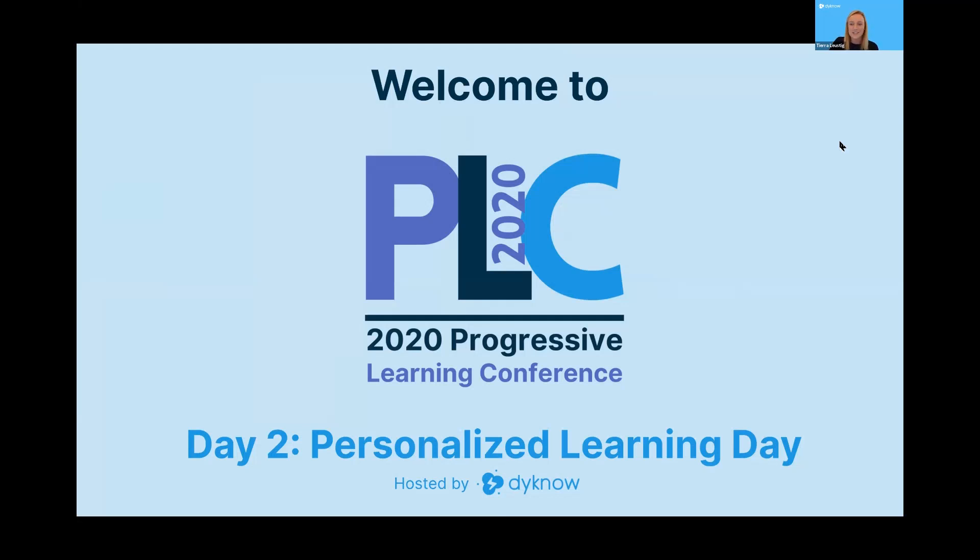Welcome everyone to day two of our progressive learning conference hosted by Dyknow. My name is Tiara Lustig, I am a marketing manager here at Dyknow and I will be your event facilitator today. Hopefully you all were able to join us for Tara Martin's keynote speech yesterday — it was a great presentation, and great to hear her kick off the week with some really important and impactful information on how to be real with education.